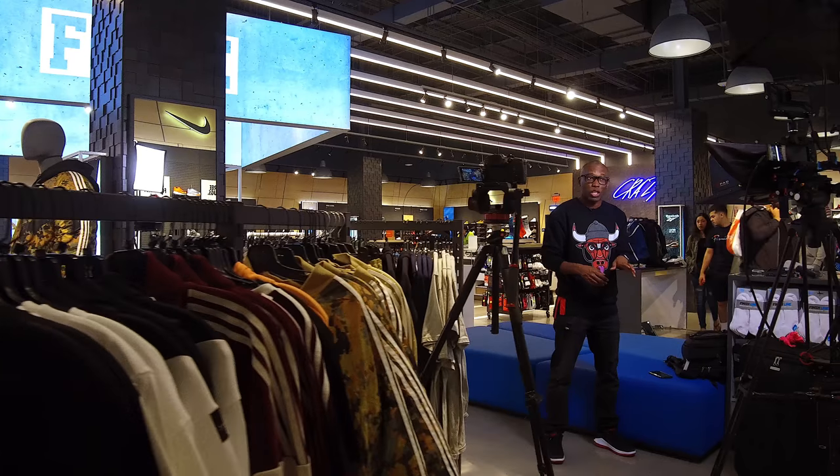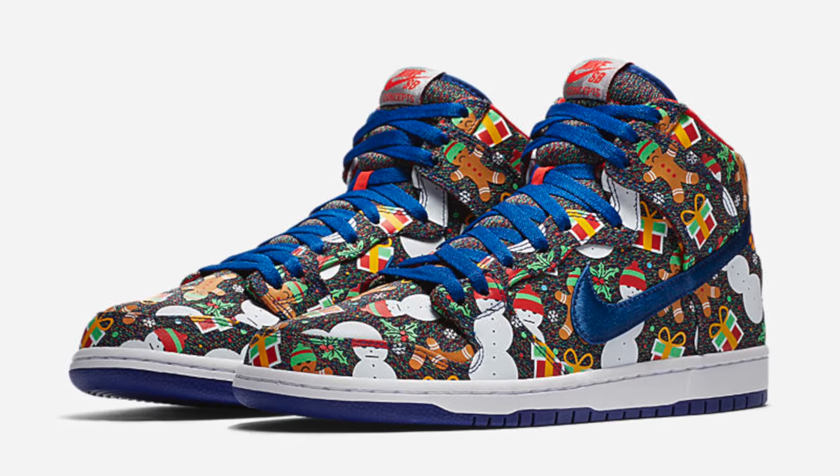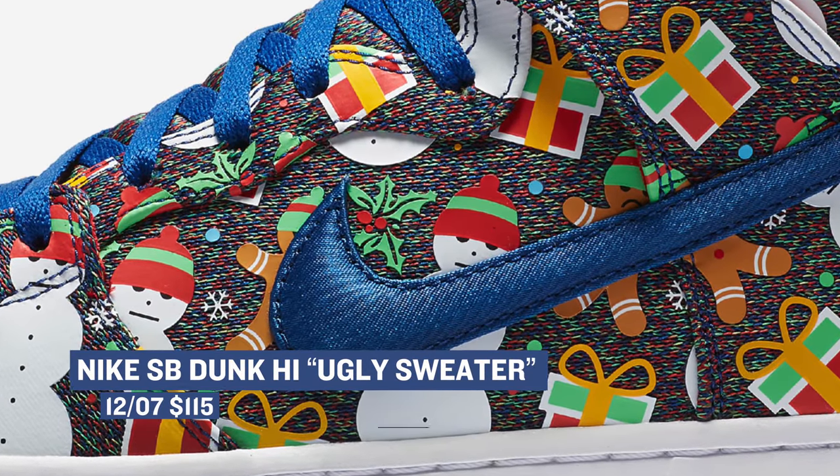It's hard to believe that Nike SB launched in 2002 — that was 15 years ago. This year, the brand is dropping the ugly sweater version of the Nike Dunk. This is the high-top version of the Dunk, and it definitely stays true to that ugly sweater theme. Those will cost you $115.